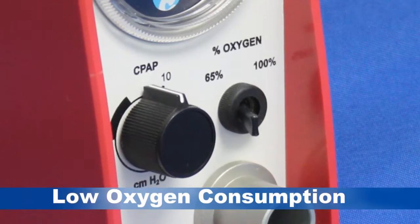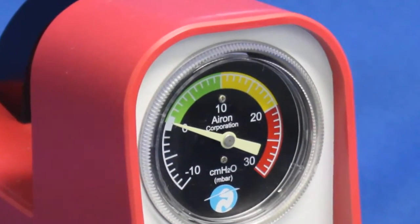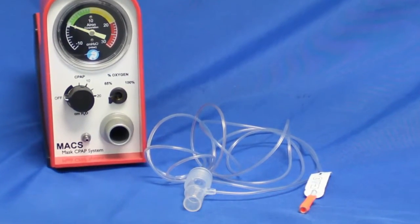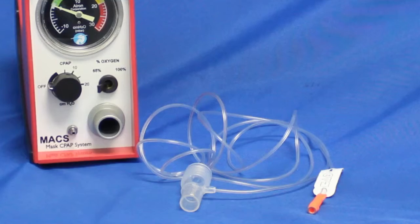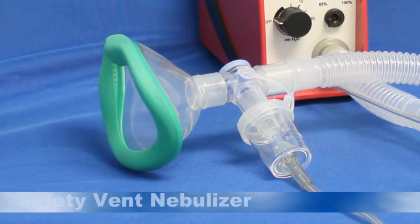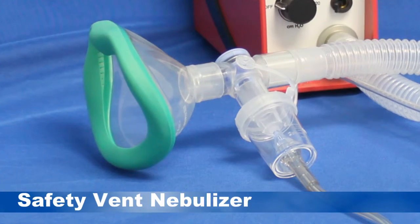Max is very easy to implement into your treatment protocols. A large, night-readable pressure gauge always shows CPAP pressure and patient effort. A simple adapter allows you to connect to your CO2 monitor, and a safety vent medication nebulizer can be easily added to the patient breathing circuit.